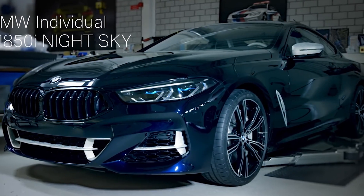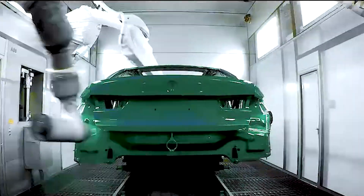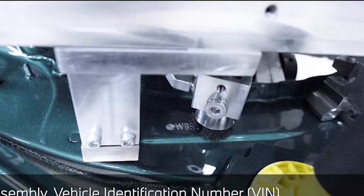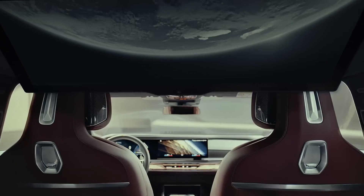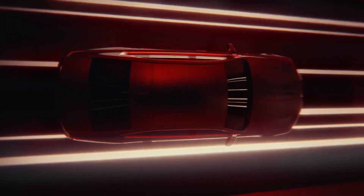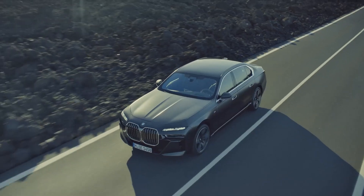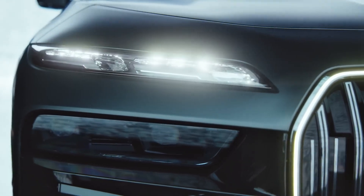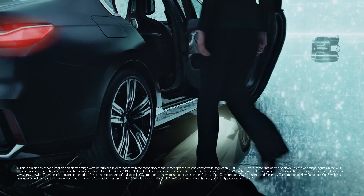The BMW brand has a strong and dedicated community of owners who share a passion for their vehicles, from local BMW car clubs to online forums and social media groups. BMW's commitment to excellence and innovation is evident in every aspect of their production process — from design to the final product — striving to create vehicles that are high-performing, luxurious, and reliable. BMW's dedication has cemented its position as a leader in the automotive industry, producing some of the most iconic and sought-after cars in the world.